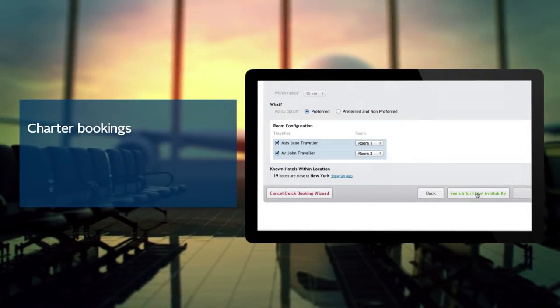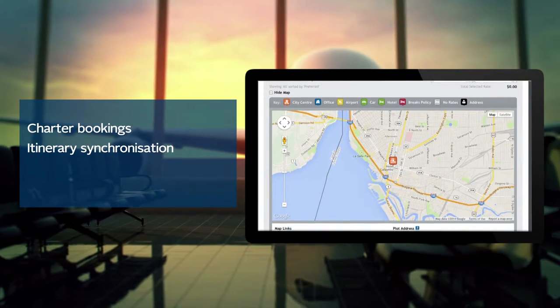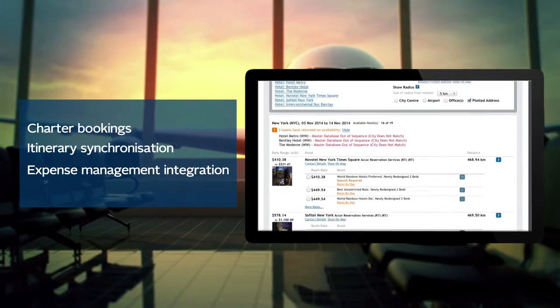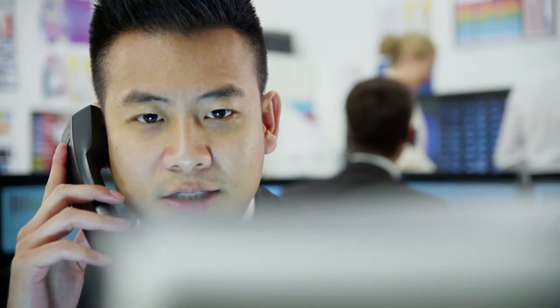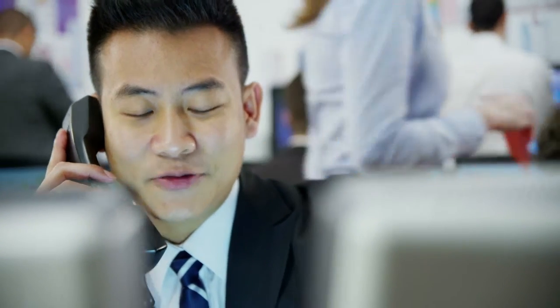charter bookings, itinerary synchronisation with traveller calendar, or full integration with your reporting and expense management systems — our people will show you which tool will best meet your requirements for maximum time and cost efficiencies.